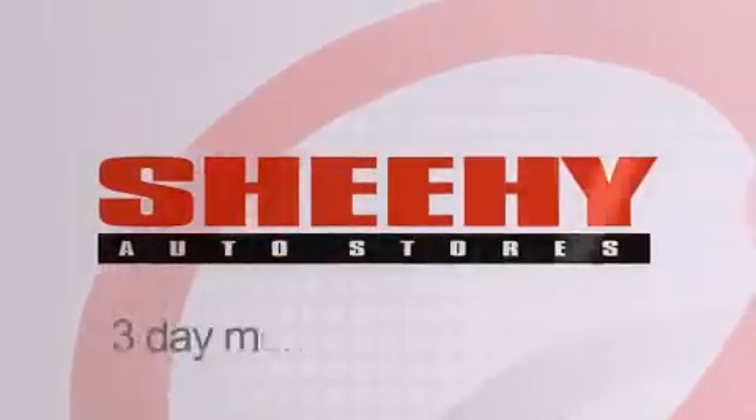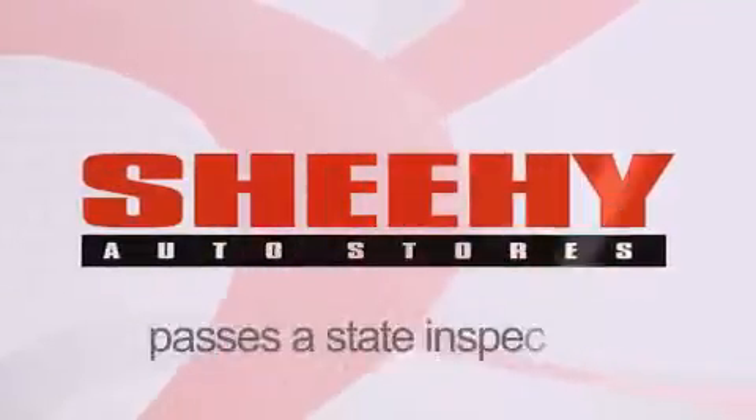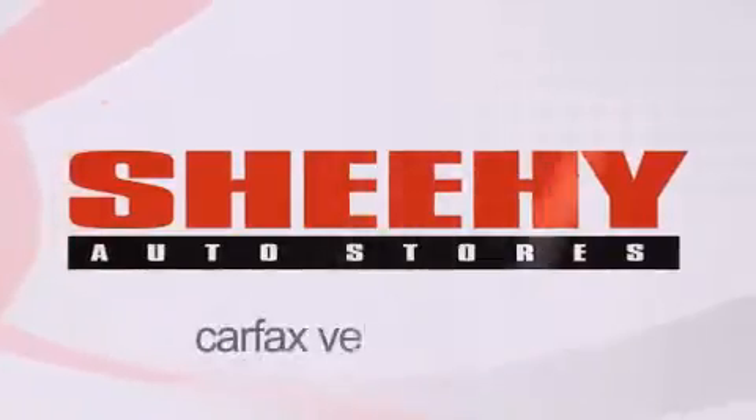Every Shehe Select used vehicle comes with a three-day money-back guarantee, 60-day 2,000 mile warranty, passes a state inspection and our 175 point inspection system, and comes with a Carfax vehicle report.